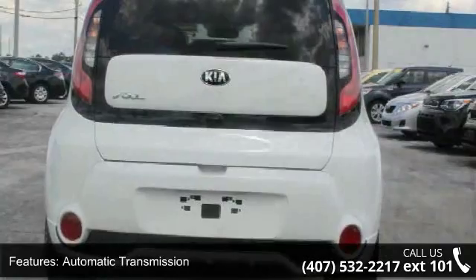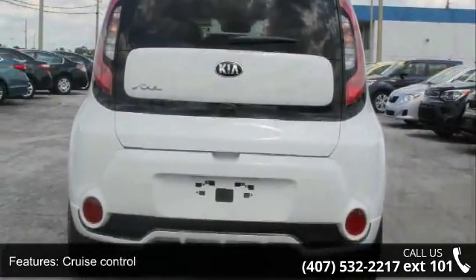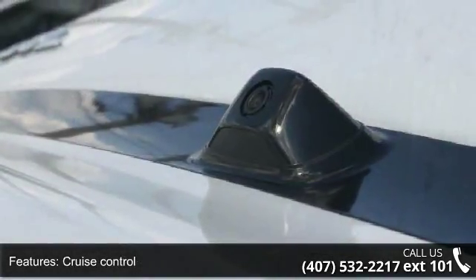A low odometer reading. Let us put you in the driver's seat today. Call or click to contact our dealership.